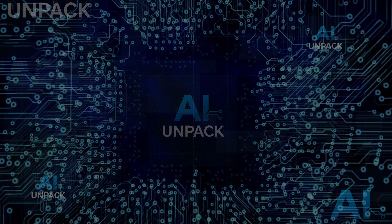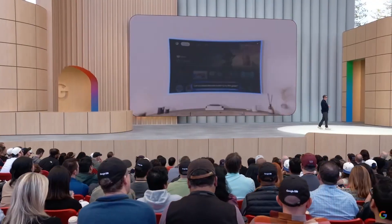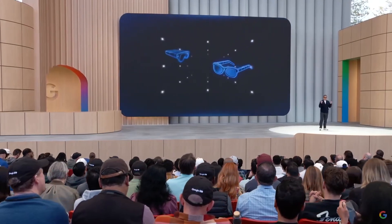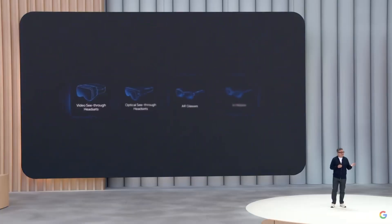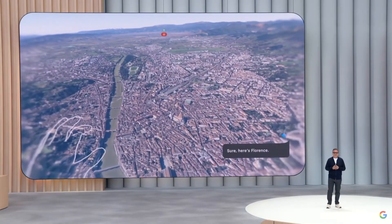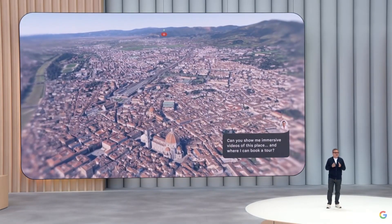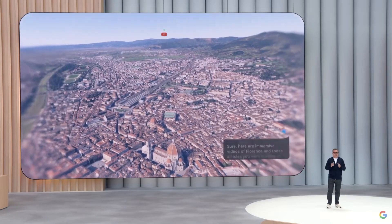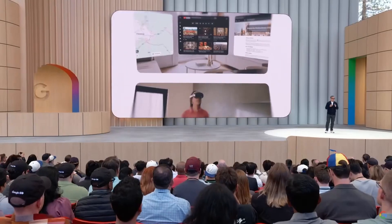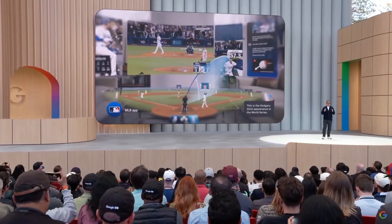Gemini Smart Glasses and XR. Google introduced Gemini-powered smart glasses and XR headsets that provide real-time info overlays. While walking, users can see translated text, navigation cues, or store details directly in their vision. These wearables recognize surroundings and offer ambient assistance through AR. Partners like Samsung and XREAL expand compatibility. This move signals Google's push into spatial computing, merging AI with everyday sight to create context-aware experiences that travel with you.